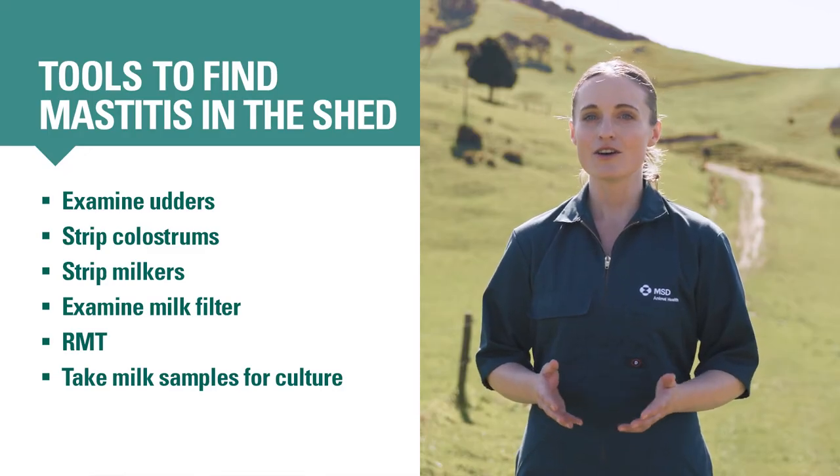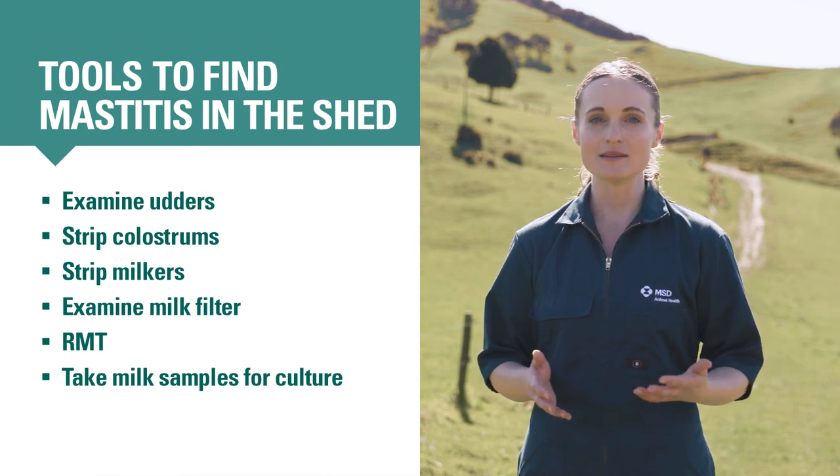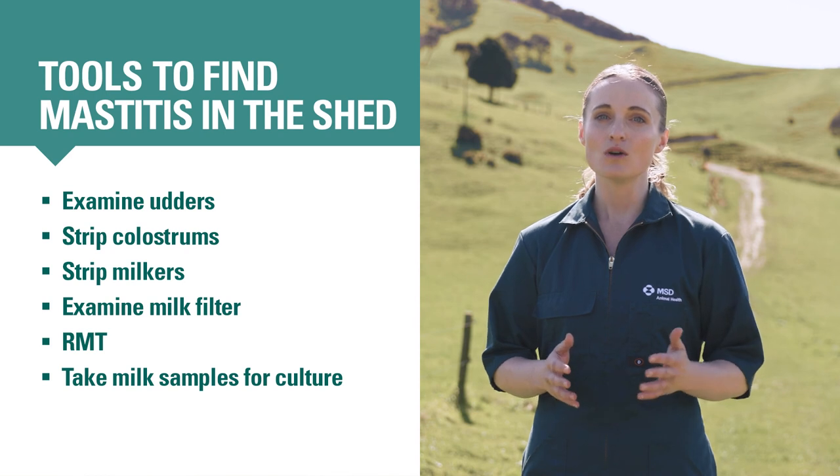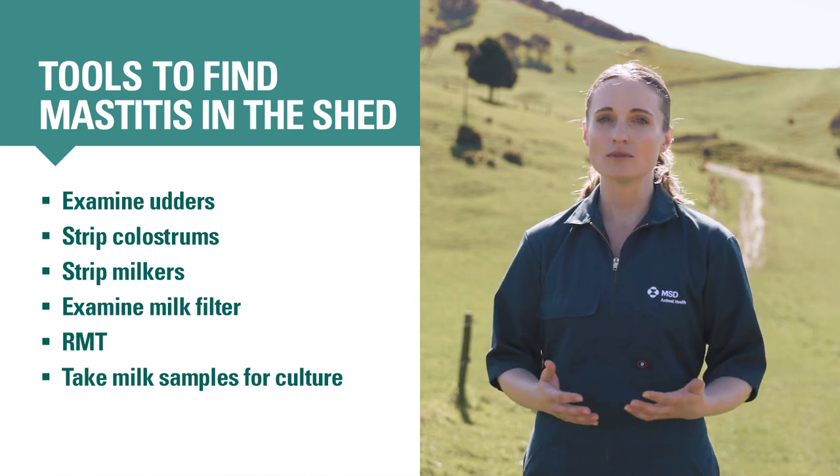As you can see, there are a lot of tools at your disposal for finding mastitis in the milking shed. Regularly using all of them will allow you to find clinical cases promptly and to manage a subclinical mastitis problem quickly.